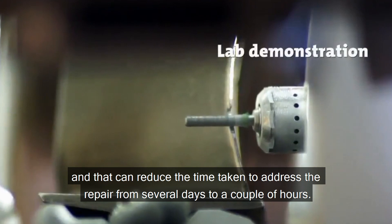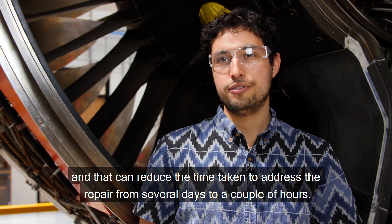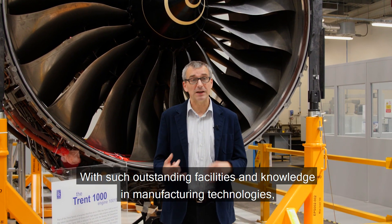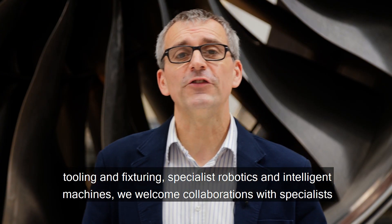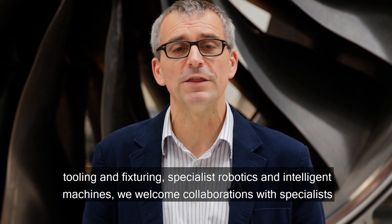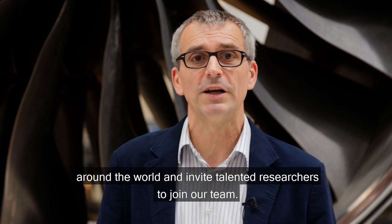This can reduce the time taken to address a repair from several days to a couple of hours. With outstanding facilities and knowledge in manufacturing technology, field tooling and fixturing, specialist robotics, and intelligent machines, we welcome collaboration with specialists around the world and invite talented researchers to join our team.